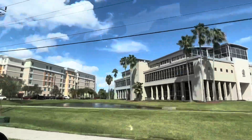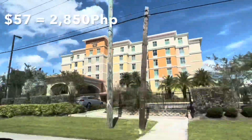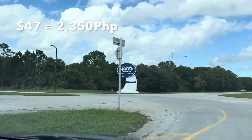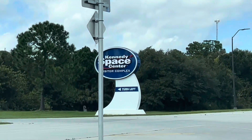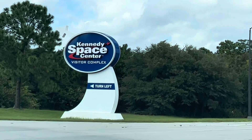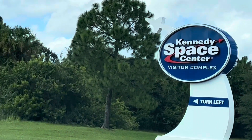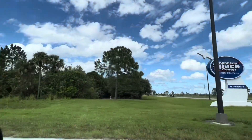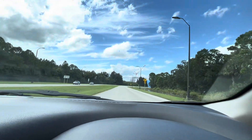The entrance fee for a single day admission ticket is $57 per adult and $47 per child. However, it is recommended to purchase a two-day admission ticket to see and experience everything at the visitor center complex. And we are here!